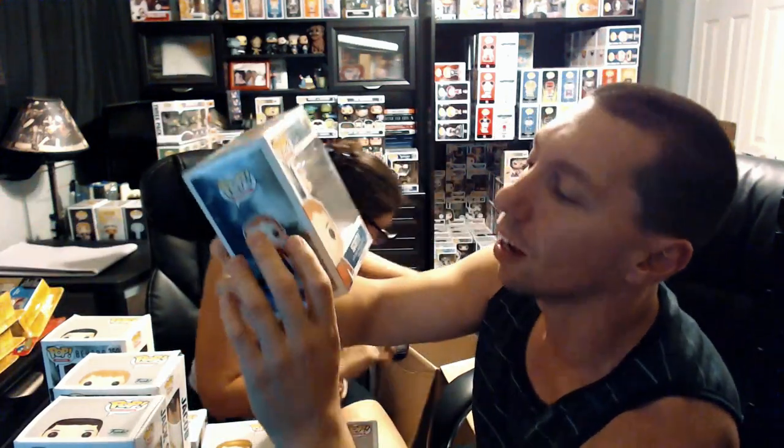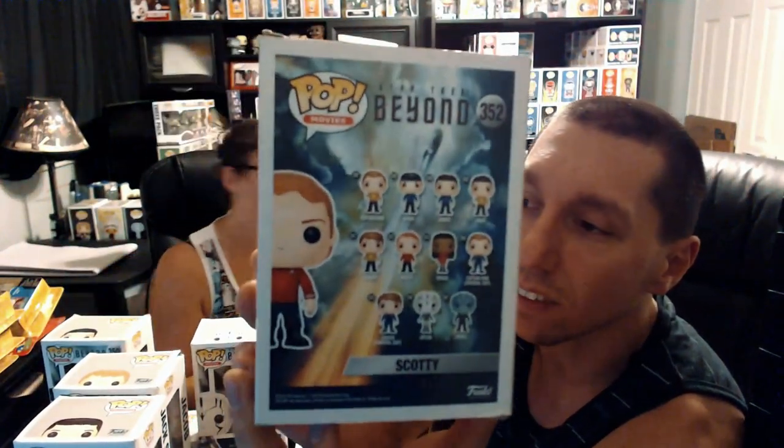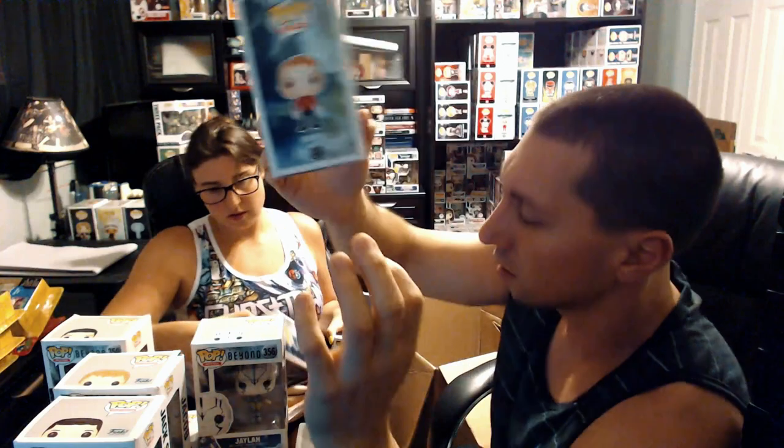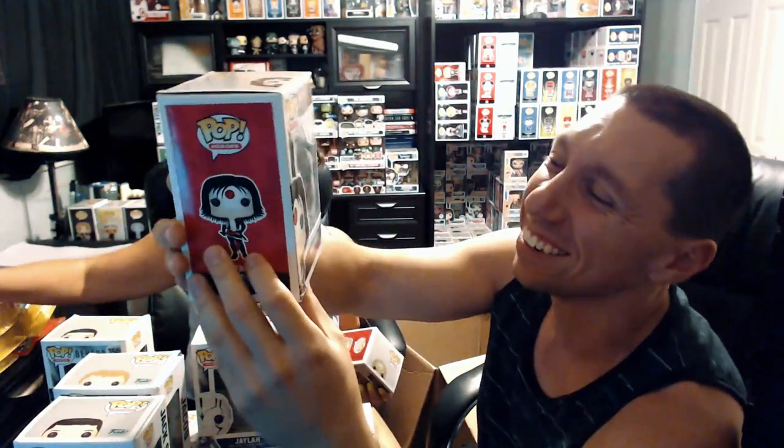From Star Trek Beyond we got Scotty. We don't know a lot of the values yet — we'll see what it comes out to at the end. Some of these pops are slightly damaged. That one's from 2016 so it might be worth something. Next we have Katana from Suicide Squad — really cool pop. We really like this movie. It has a little damage on the top as well.